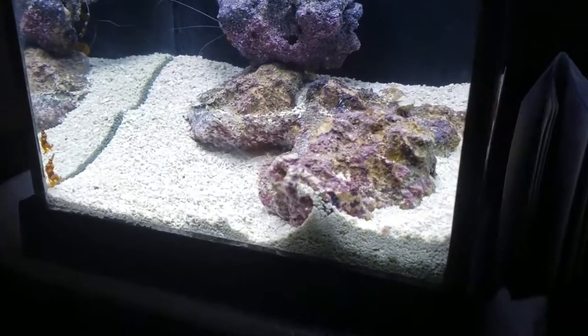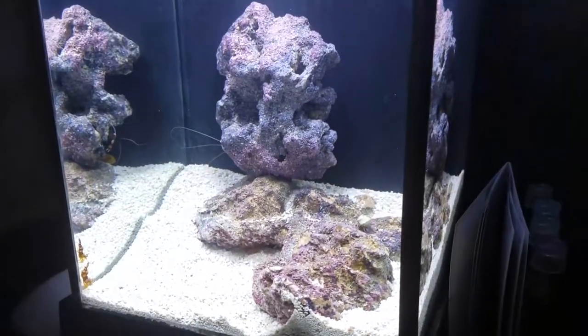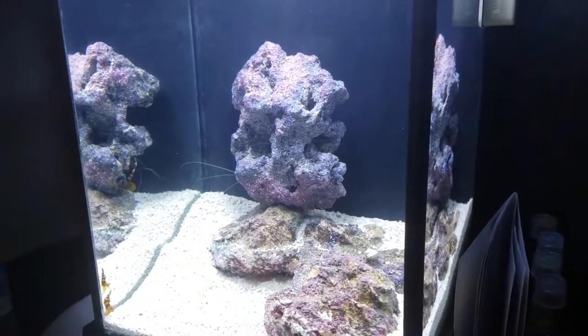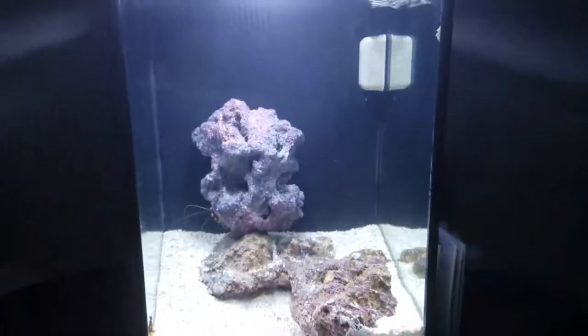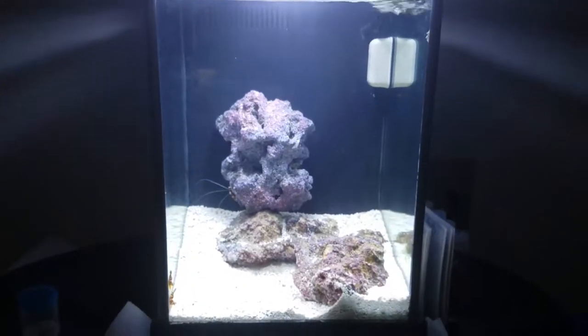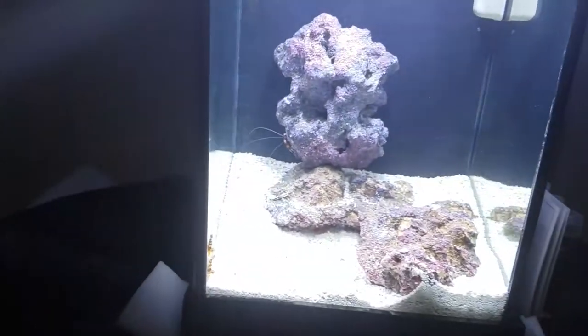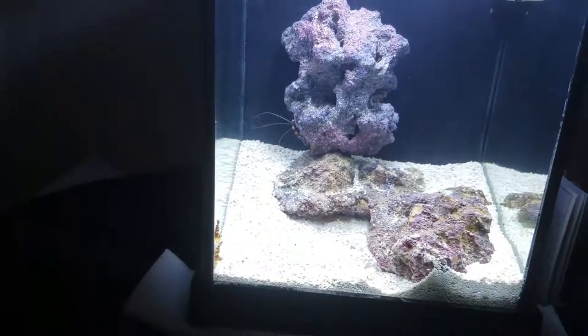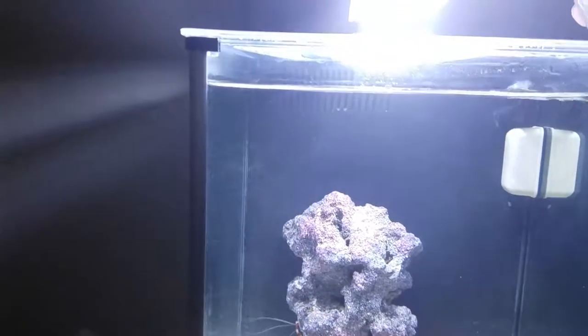It is day 11, and today we are going to have some shrimp on shrimp action — I am going to be feeding the tank some brine shrimp. To feed them, and also to maybe get some ammonia going. I am pouring some prepared frozen brine shrimp into the slot.